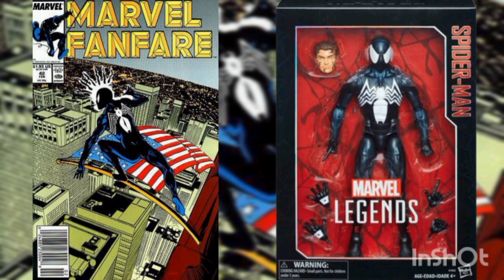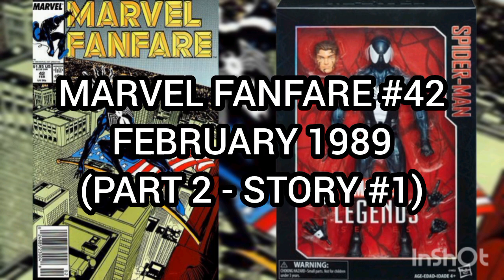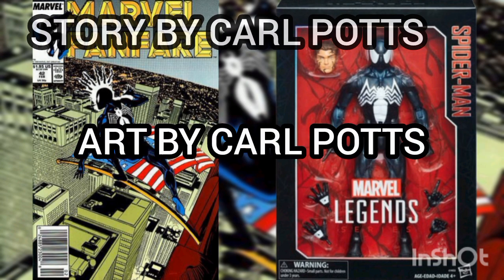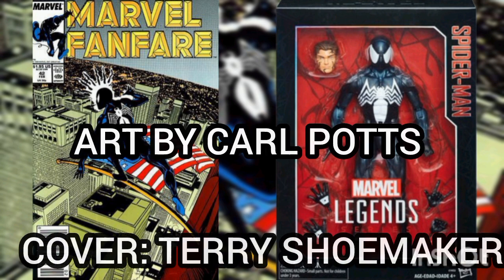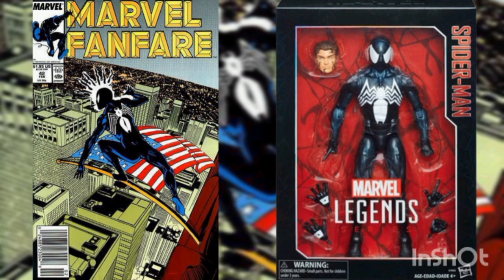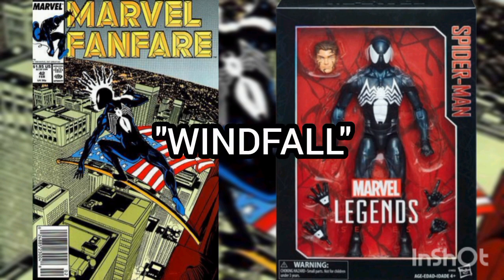Now, the comic of the day is Marvel Fanfare, Volume 1, Issue Number 42, with the cover date of February 1989. This issue contains two stories, and today I'm covering the main story by Carl Potts, with art by Carl Potts, and cover by Terry Shoemaker. This story is titled Windfall.